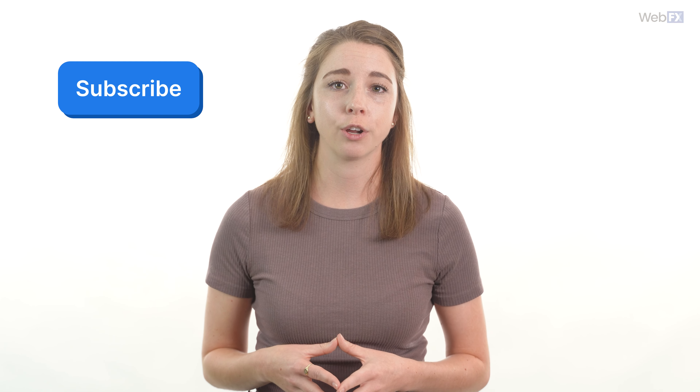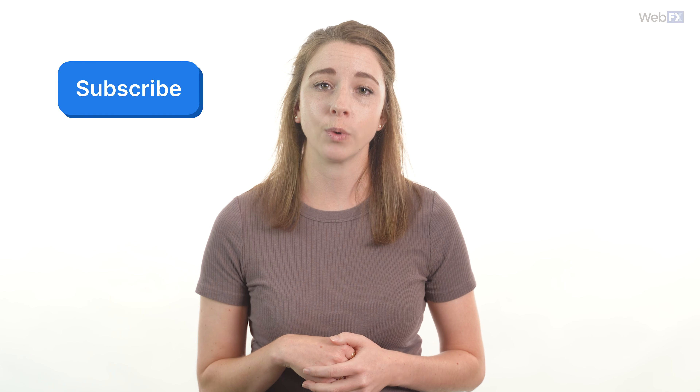Now that you know how useful local SEO is, you can go get started on your own local campaigns. By the way, if you want any help, WebFX does offer industry-leading local SEO services. If you just want to learn a little bit more about local SEO or marketing in general, you're already in the right place. Just subscribe to our YouTube channel or our email newsletter, Revenue Weekly. That's it for this video. Thanks so much for watching and I'll see you guys next time.